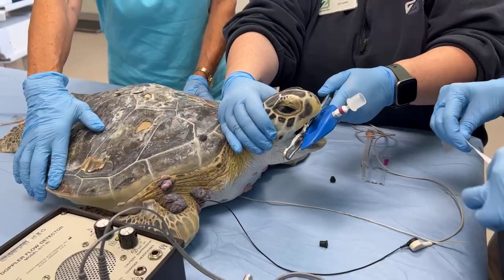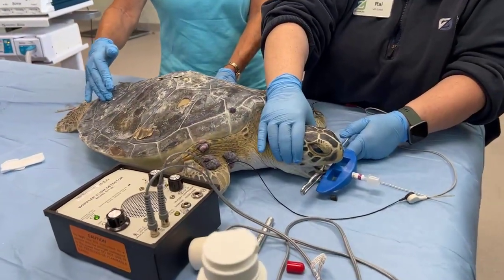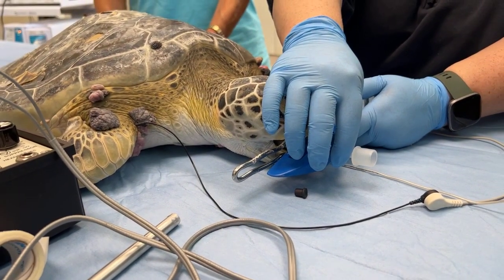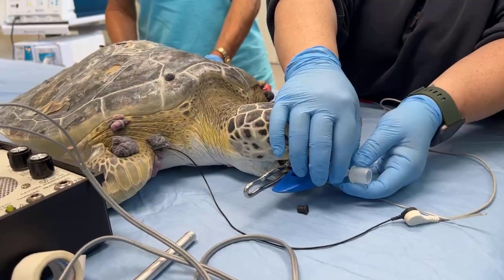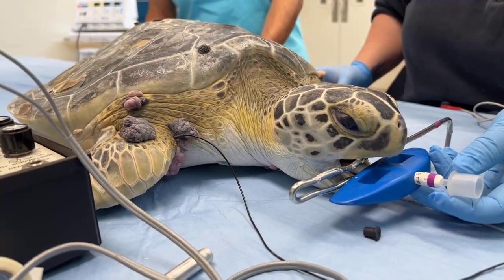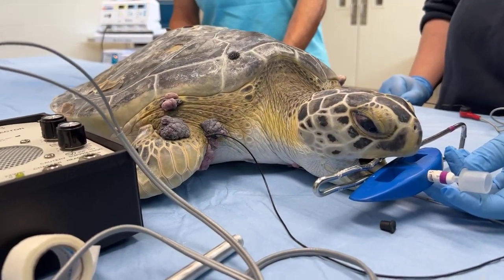It looks like we've got this animal's airway tube in — she's intubated. We're going to get that secured and keep getting her ready for surgery. We thank you all for joining us. Again, just by coming to the Houston Zoo you're helping to save animals in the wild. Please participate in Sea Turtle Saving Summer and Plastic-Free July by reducing your single-use plastics to help save sea turtles in the wild. Thank you very much, and I hope you come out and visit us at the Houston Zoo.